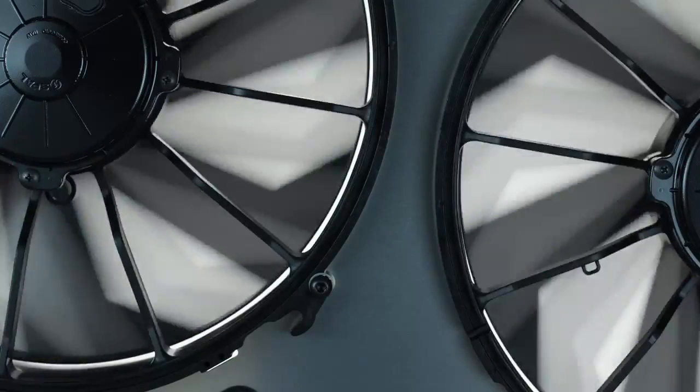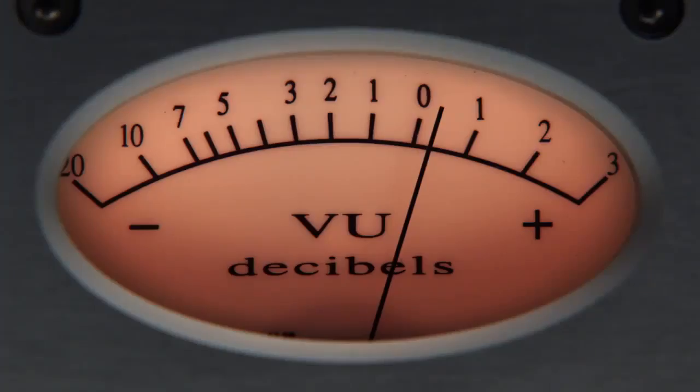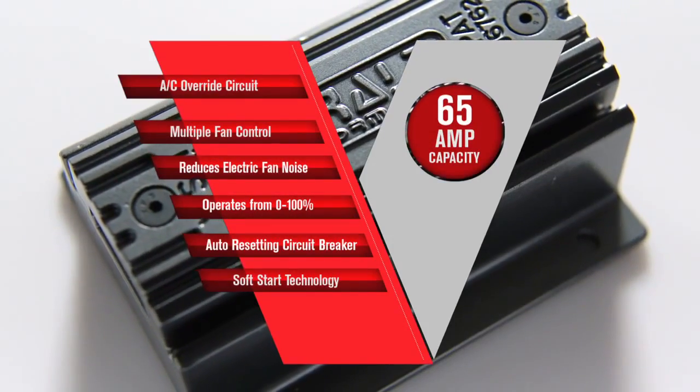With the PWM, your fans often only need to run between 40 and 60% to keep your engine cool. Additionally, reduced fan speed means reduced fan noise competing with the sweet sound of your engine.